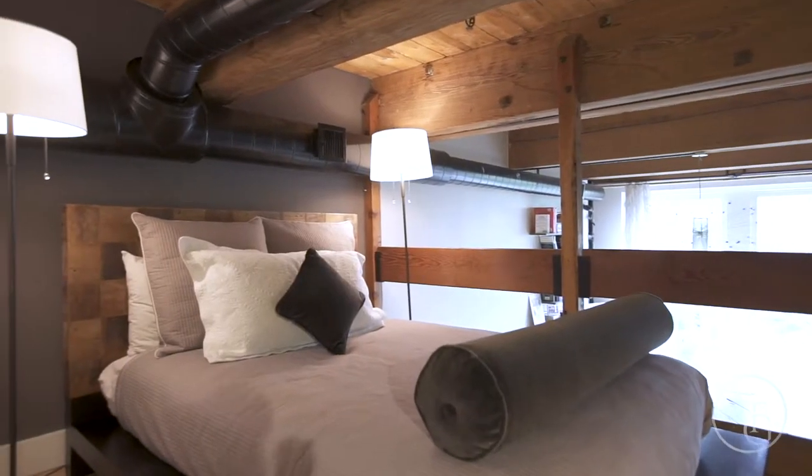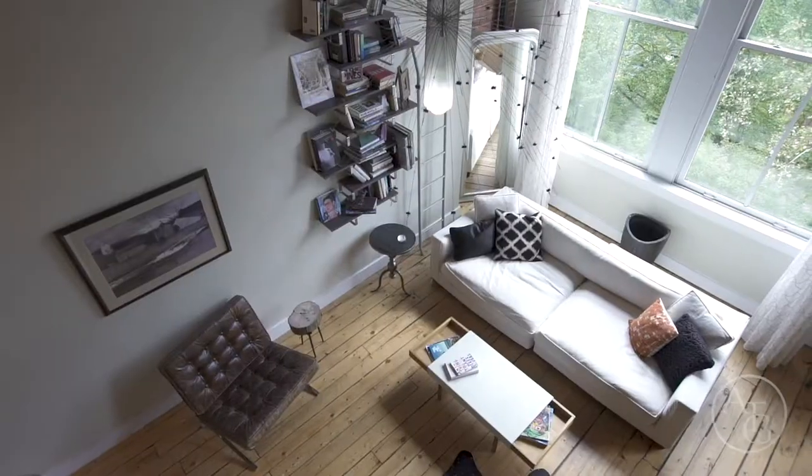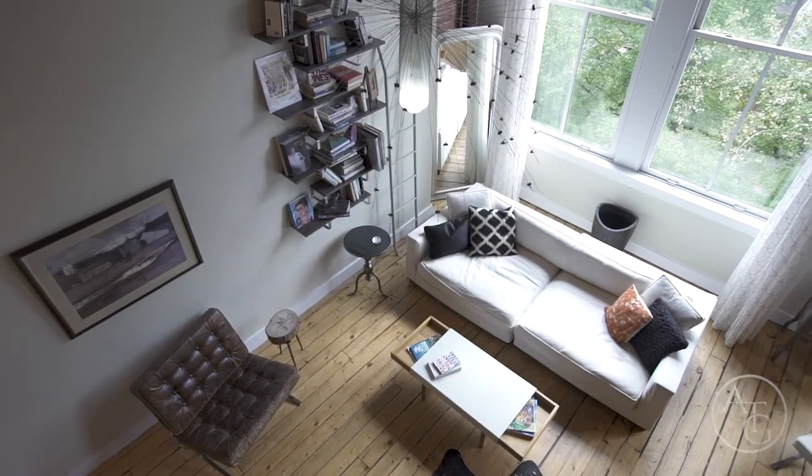Toward the front is an additional bedroom and office space overlooking down on the living area, consuming all the natural light.